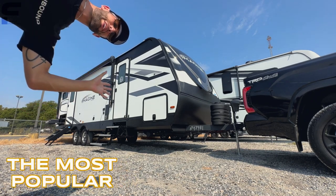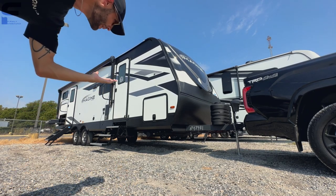This is undeniably one of the most popular family travel trailers that has ever been built. Let's go find out why.